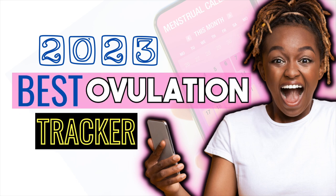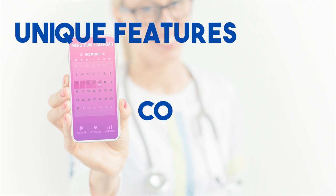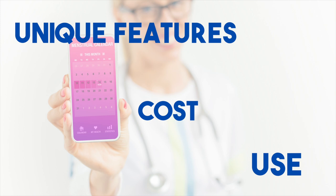In this video, we are going to review some of the best fertility tracking apps in 2023 to help you understand your menstrual cycle and predict ovulation. We will go over the unique features of each app, their costs, and why you might want to use a fertility tracking app in the first place.